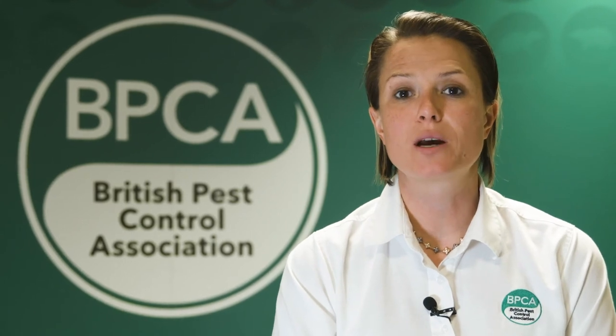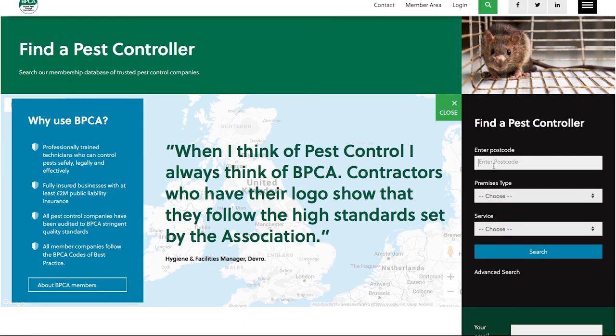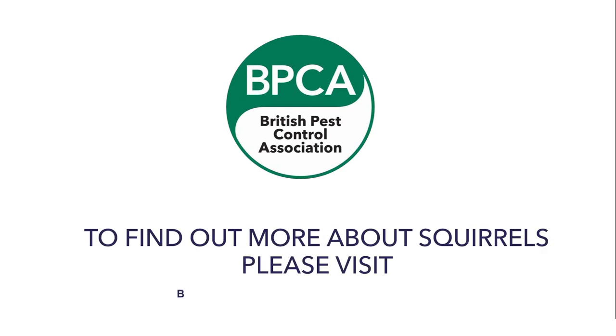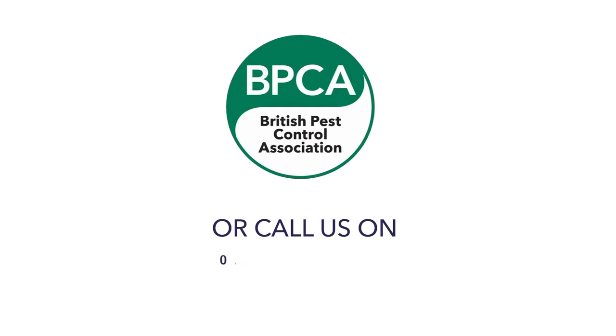To find a professional pest management company to deal with your squirrel infestation, you can use the BPCA Find a Pest Controller tool. All you need to do is enter your postcode and you'll be presented with a list of professional pest management companies in your area — trained, trusted, and audited by BPCA. For more information about squirrels, visit bpca.org.uk/squirrels. If you need a pest management company, find a local member at bpca.org.uk/find, or call our 24/7 helpline on 01332 294 288.